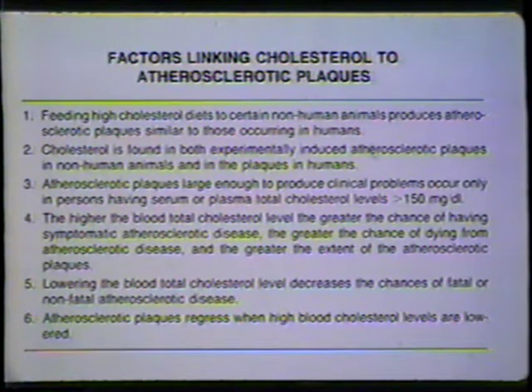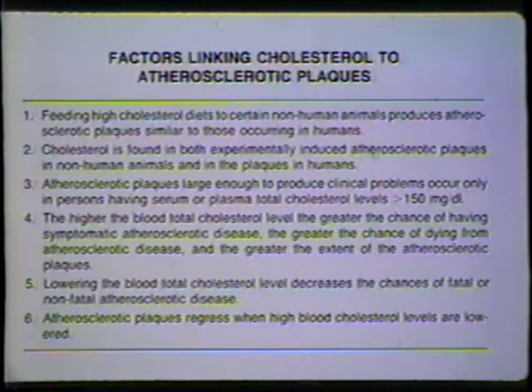One of the important things about cholesterol is that items four, five, and six have really been confirmed in this decade. Item four indicates that whether or not we get atherosclerosis is proportional to our level of cholesterol in our blood. The higher that total cholesterol level, the greater the chance of having symptomatic atherosclerotic disease, the greater the chance of dying from it, and the greater the extent of atherosclerotic plaques in our bodies.